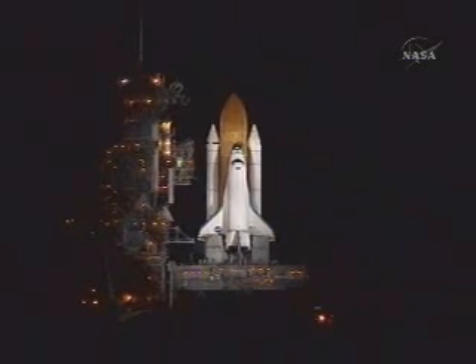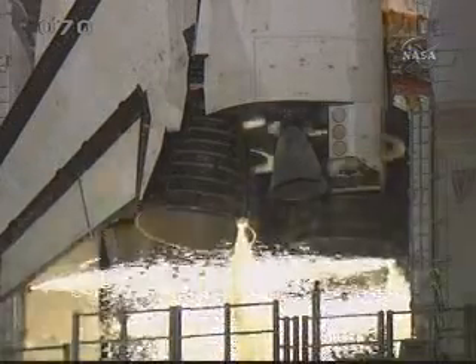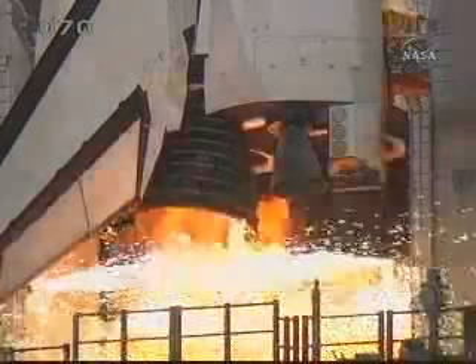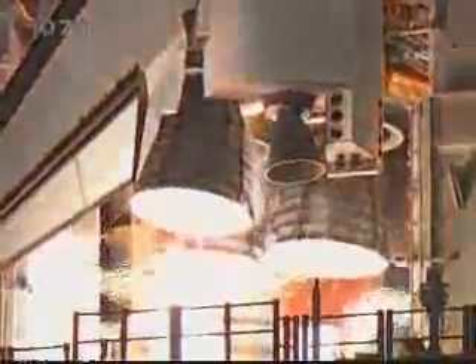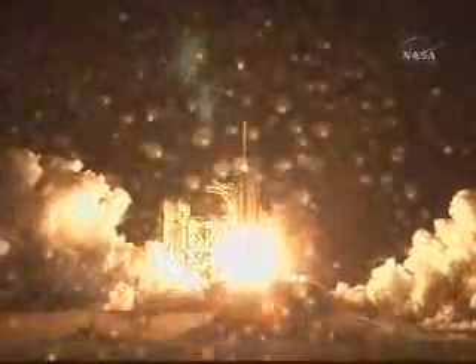20, 15, 10, 7, 6, 5, 4, 3, 2, 1, booster ignition. And liftoff of Space Shuttle Endeavour, preparing our home in space for a larger international family.